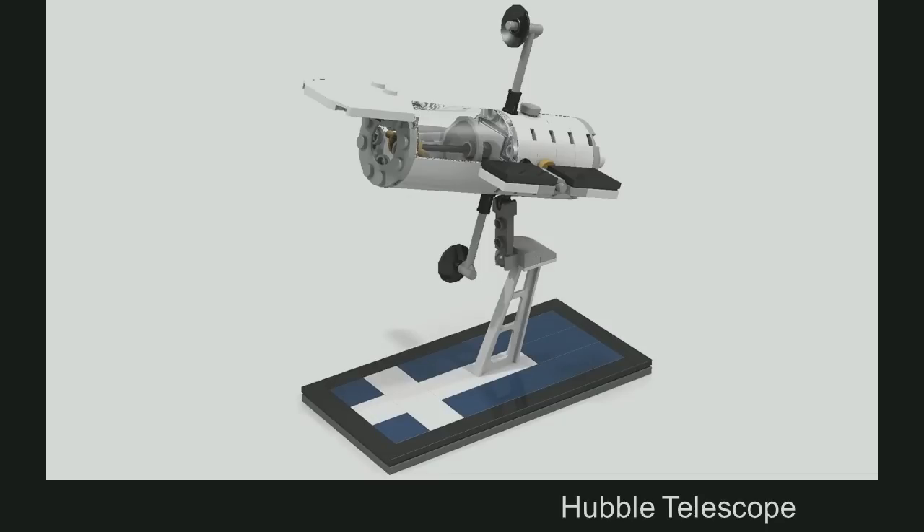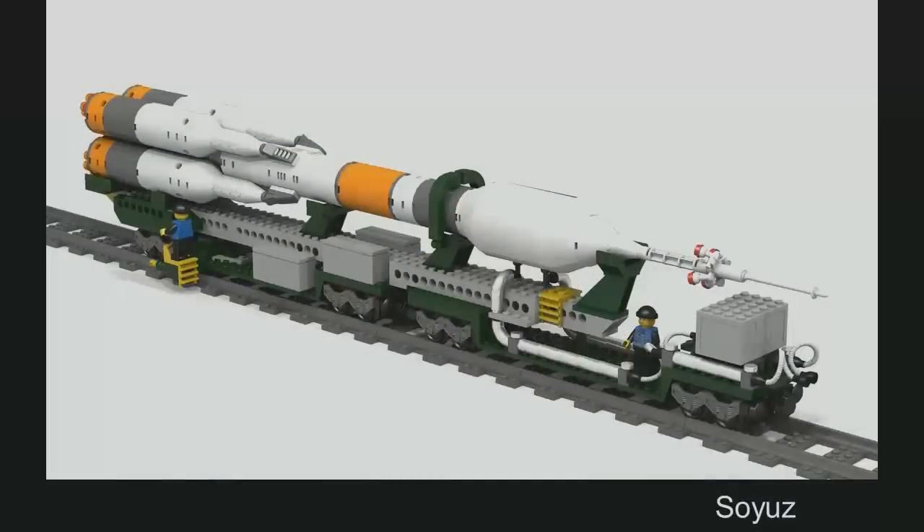Since we don't have a space shuttle anymore and we still keep supporting the station, we need another solution. We have another solution — it's called a Soyuz rocket. Up there is the very same cute little Soyuz model which fits with the ISS model, which fits in scale — you get the point. I especially like this model since it involves a train, and I'm a railway engineer.